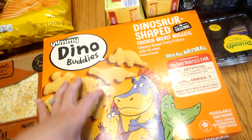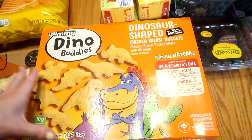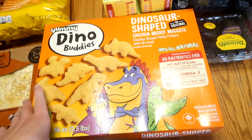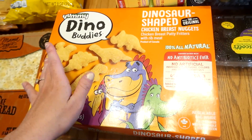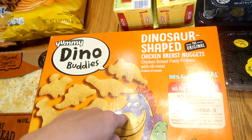We did get a big thing of dinosaur nuggets — they had these again. Whenever they have these I'll buy them. Typically they're a pretty good price. These were $9.99 for three and a half pounds of chicken nuggets. We'll keep these in the freezer and have them for random lunches, pull them out every once in a while. No specific plan for these, just something fun and easy to have in the freezer.